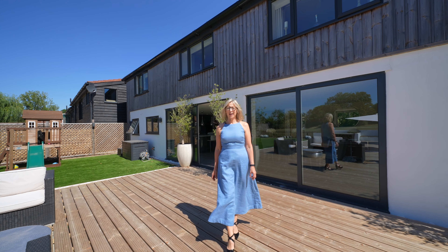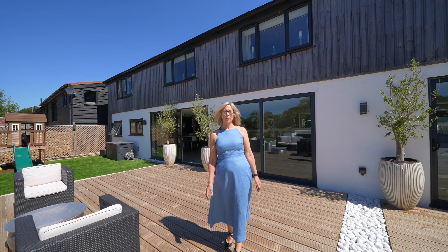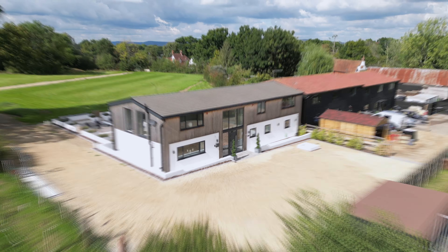If you ever wanted to move into a big house with views, countryside on your doorstep and acreage for horses but thought it couldn't be yours, then think again. Welcome to the Hay Barn.